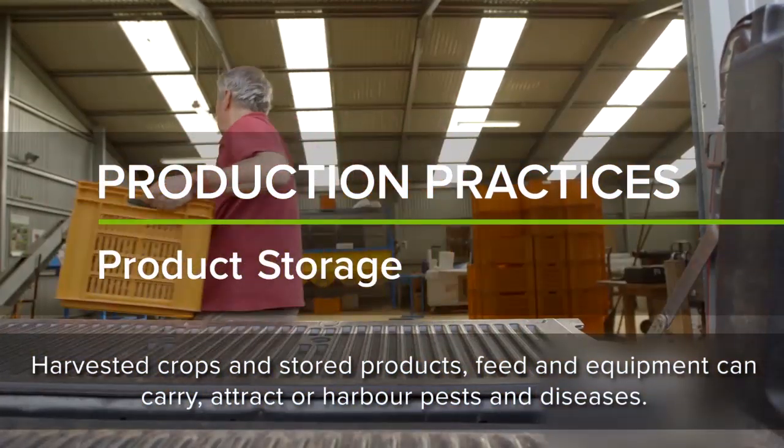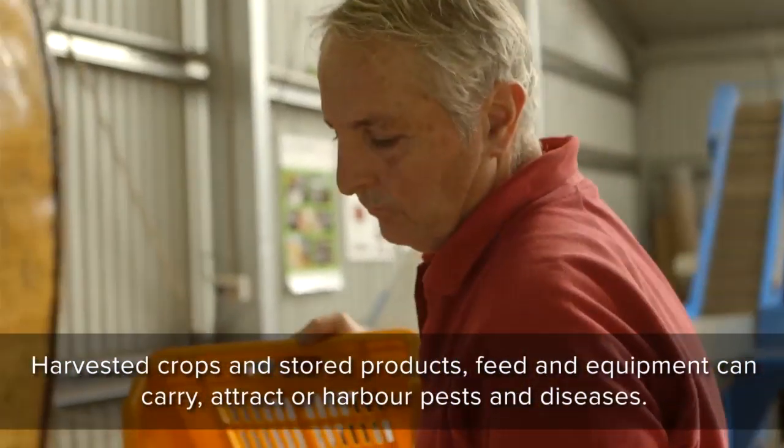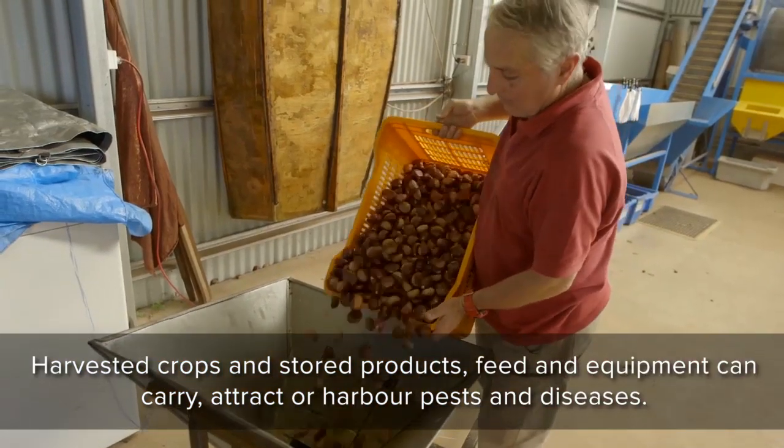Harvested crops and stored products, feed and equipment can carry, attract or harbour pests and diseases.